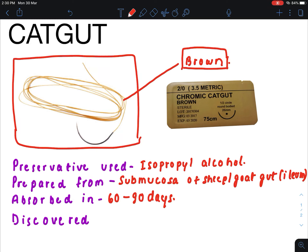Its absorption is faster in areas with more microorganisms, such as the mouth or the vagina. Catgut was discovered by John Hunter.